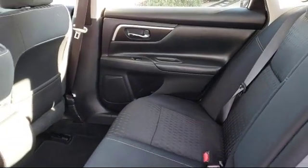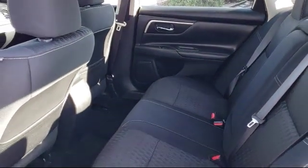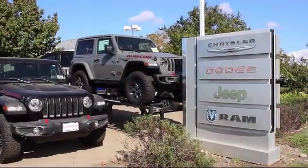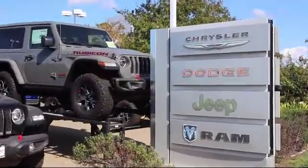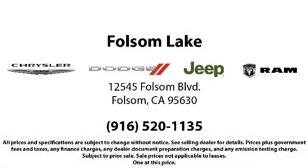When you buy from Folsom Lake Dodge, you become part of our family and we do whatever it takes to make sure that our family is taken care of. So come see us today. Folsom Lake Dodge is located at 12545 Folsom Boulevard in the Folsom Auto Mall.